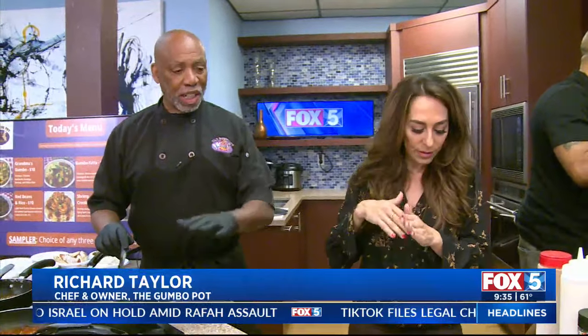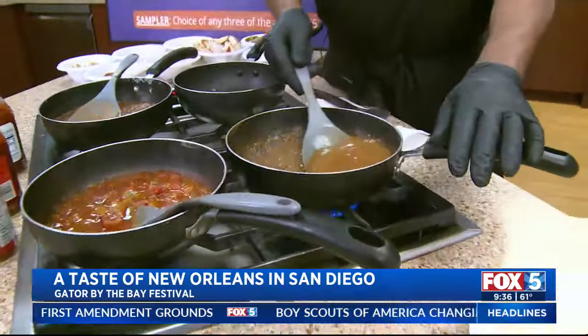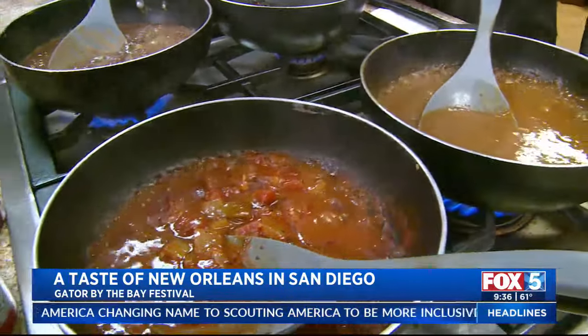What is the secret to a good gumbo? The roux — which is flour and oil. It starts off like blonde, and then you cook it and cook it and it changes colors. I have a natural color palette — I cook it to my skin color. When it's that color, you know it's good, that's when it's ready.